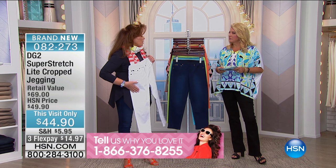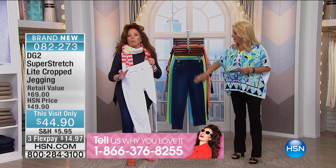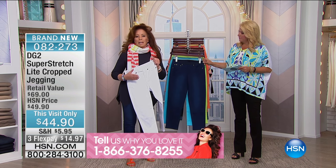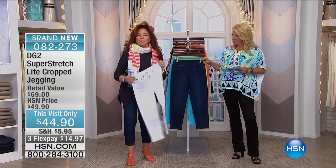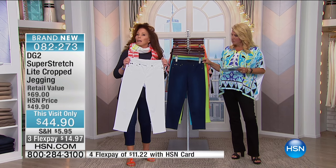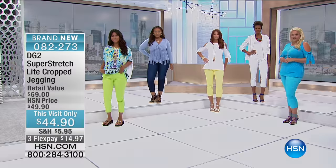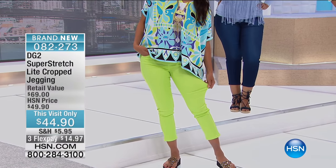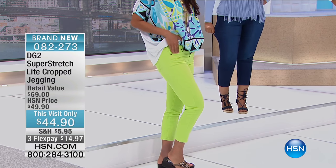Super Stretch Light — nine and a half ounces of heaven with a beautiful sateen surface. We actually did a personal hand count of all the reviews written on the Super Stretch family. Super Stretch Light has 11,800 five-star reviews. They are the dream jean, the dream fabrication.